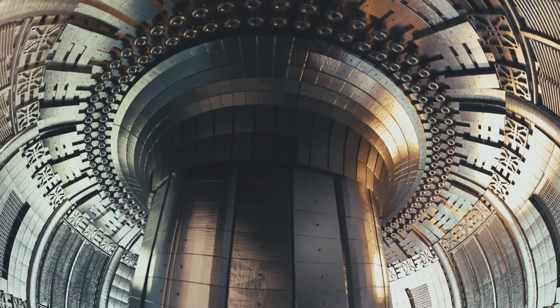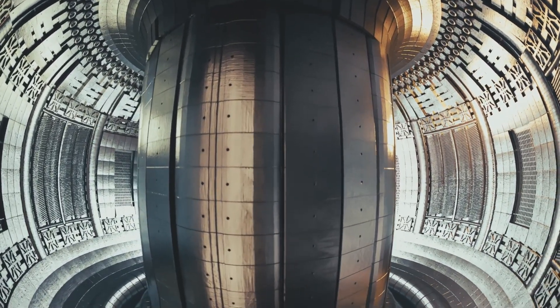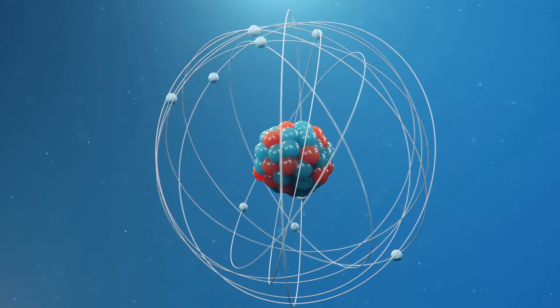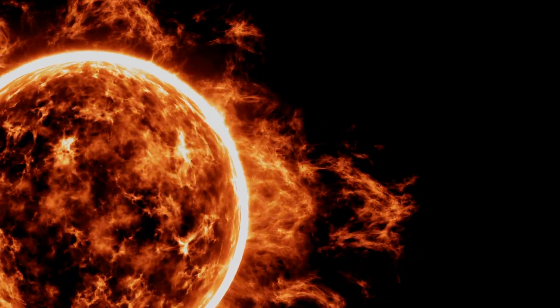That's where the spherical tokamak comes in. A spherical tokamak is a next-generation fusion reactor design that uses powerful magnetic fields to confine plasma — a superheated, electrified gas where atoms are stripped of their electrons. Imagine trying to squeeze a ball of lightning without losing control. That's exactly what researchers have achieved by compressing the plasma while maintaining its stability.